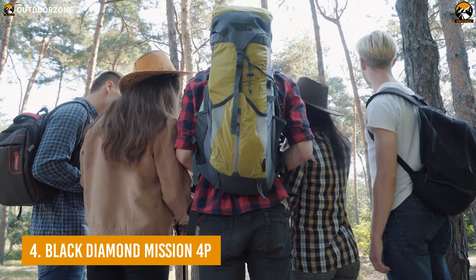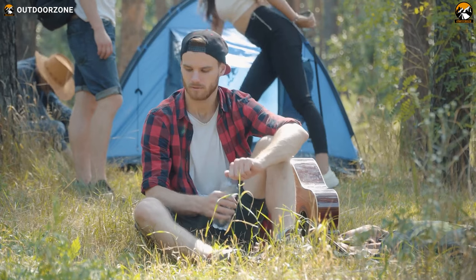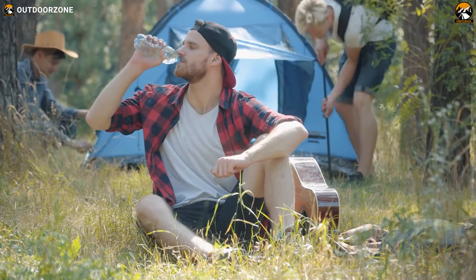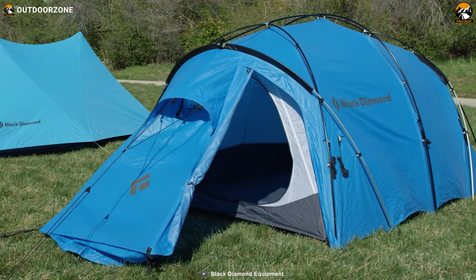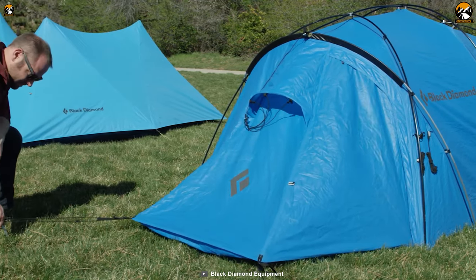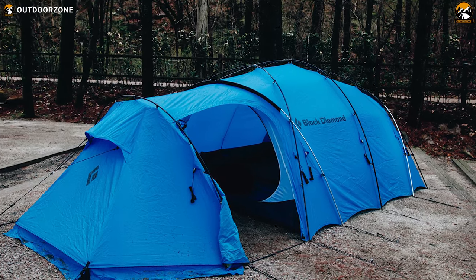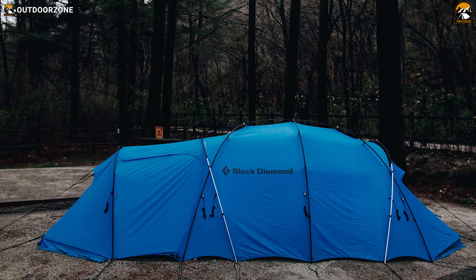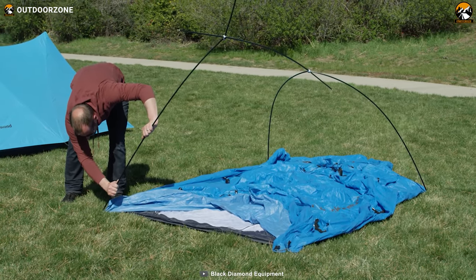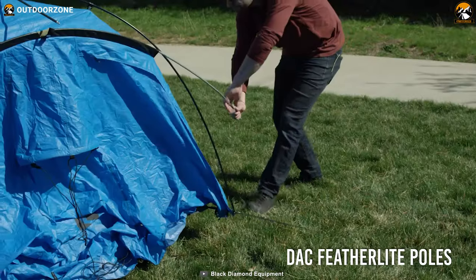Expedition trips can be very tiresome and demanding. And that's when you need something rugged, something heavy-duty, something more durable to endure the harshest weather. To put an end to your search, let us introduce you to the Black Diamond Mission 4P, a finely made four-season tent for your extreme expeditions. The Mission 4P will prove you wrong with an easy assembly procedure, thanks to its DAC feather-like poles.